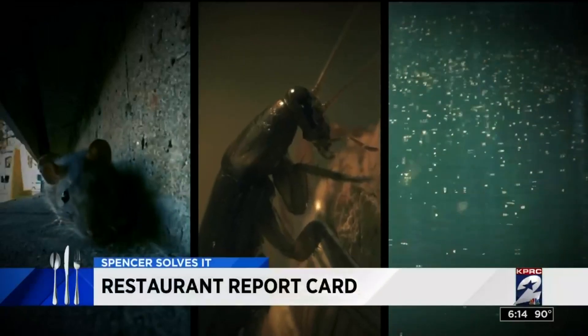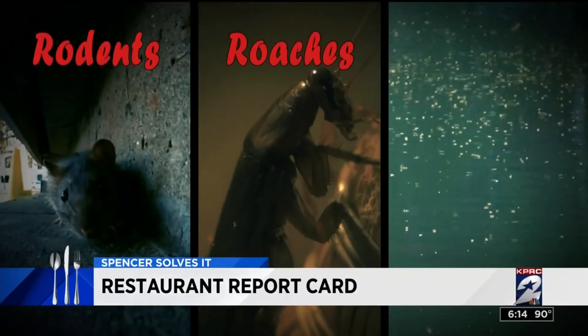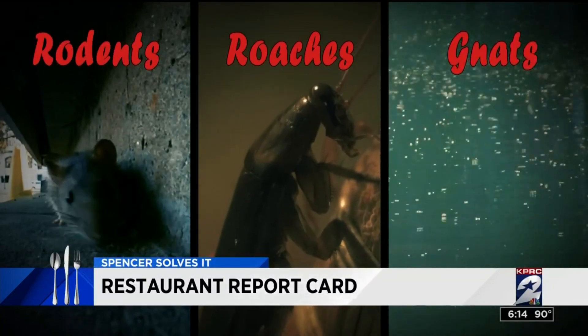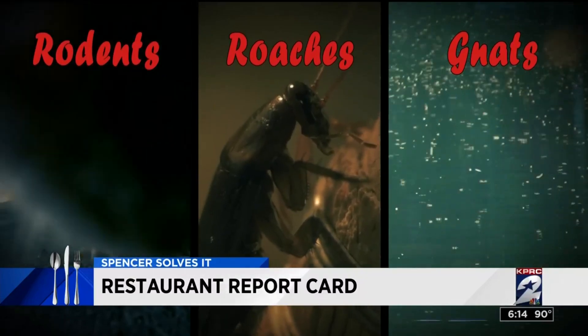They are three of the nastiest creatures you'll ever find in any restaurant: rodents, roaches, and gnats. And this week, one local eatery scores the trifecta after being cited for all three of them.